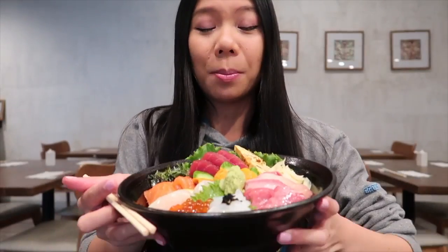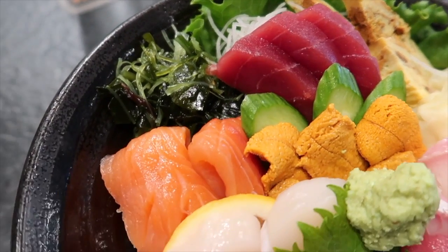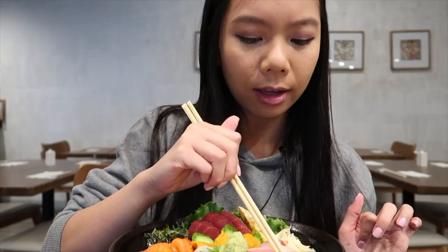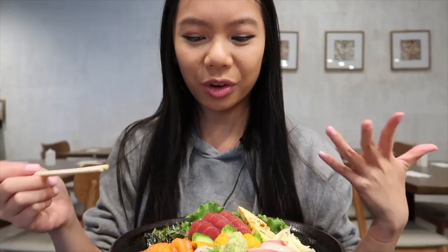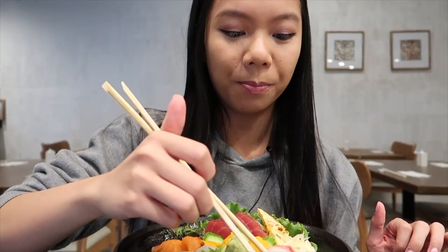Look at this beautiful masterpiece — so many beautiful colors and textures going on. This is mirabi kaisen, which is basically their rice and various mixed seafood bowl. We have tamago, uni, salmon, tuna, looks like yellowtail belly, tortoise, squid, ikra, scallop — so many different things going on here. I haven't tried a piece of fish yet, so let's do that. This looks like toro.